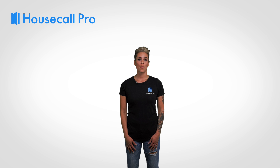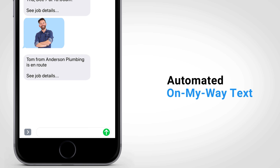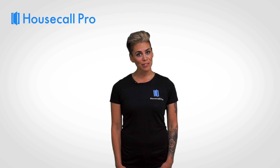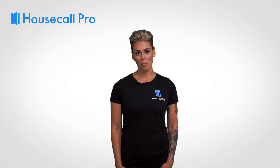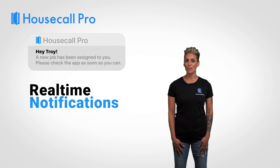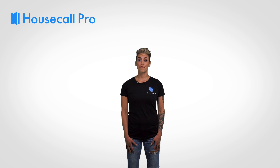Automatic text messages will be sent to your customer when the job is scheduled, when you're on your way, and when the job is complete, keeping your customers in the loop at each step of the job. All the techs connected to the job will be notified in real time on their app anytime a change takes place.